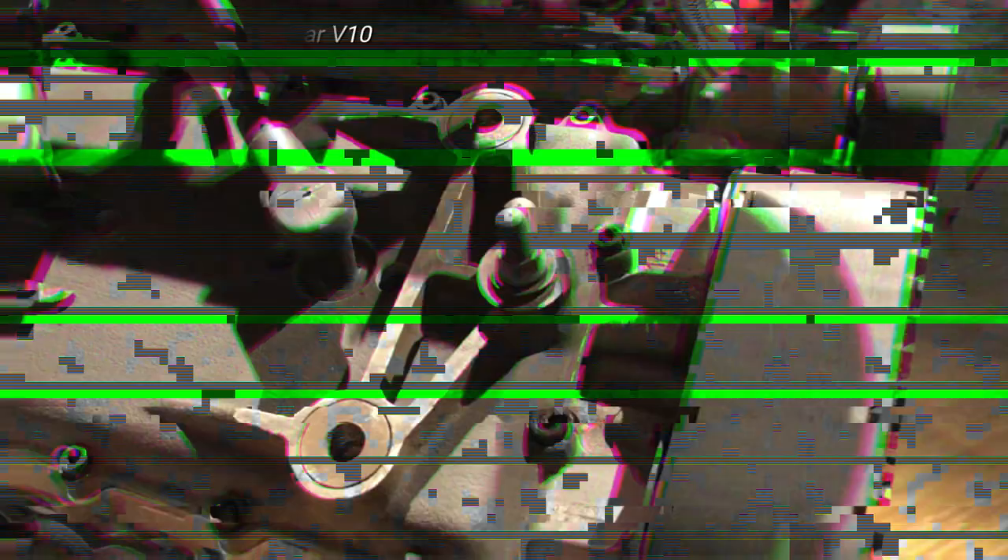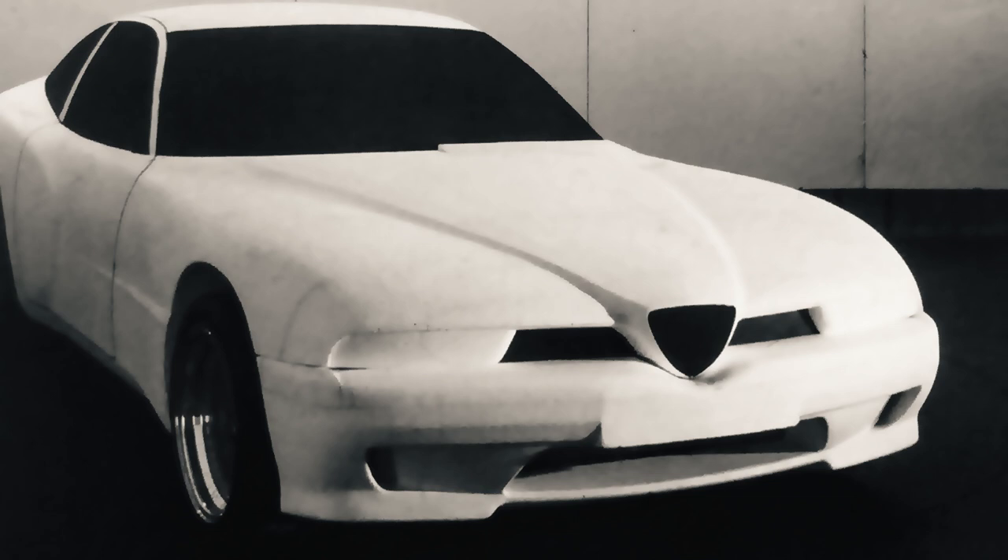But it was not to be. By the decade's end, with the world's economy heading into recession and the market for high-end sports cars tanking, the Alfa Romeo 10C project was cancelled before any prototype chassis could be constructed.